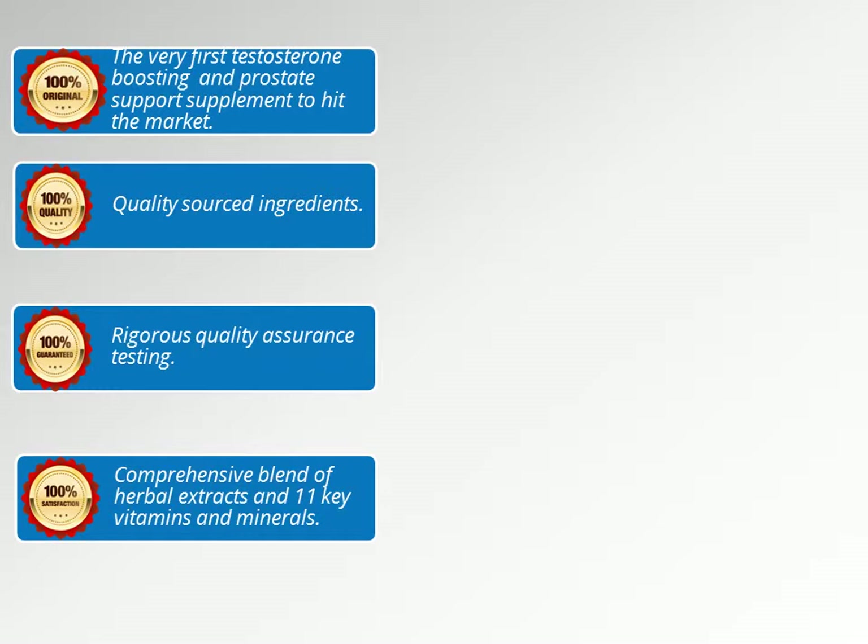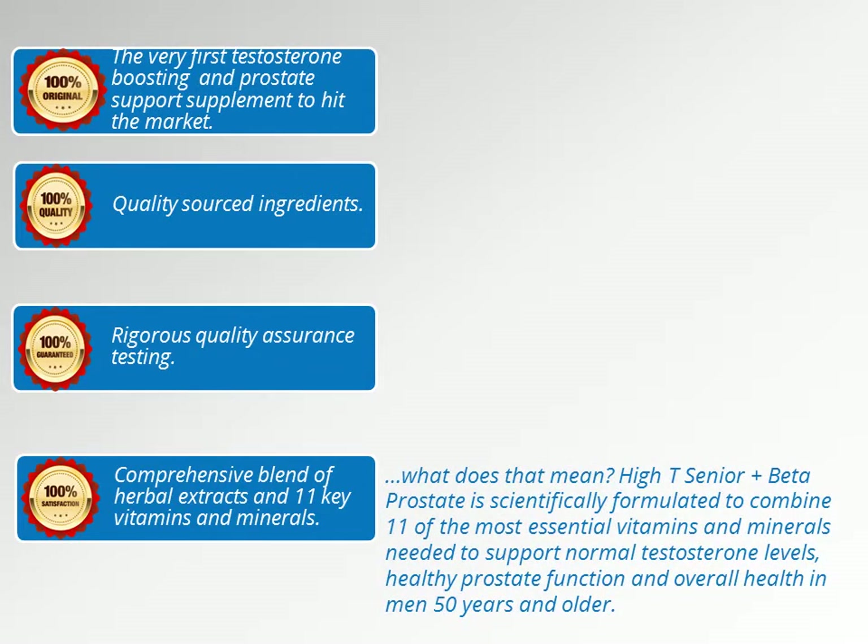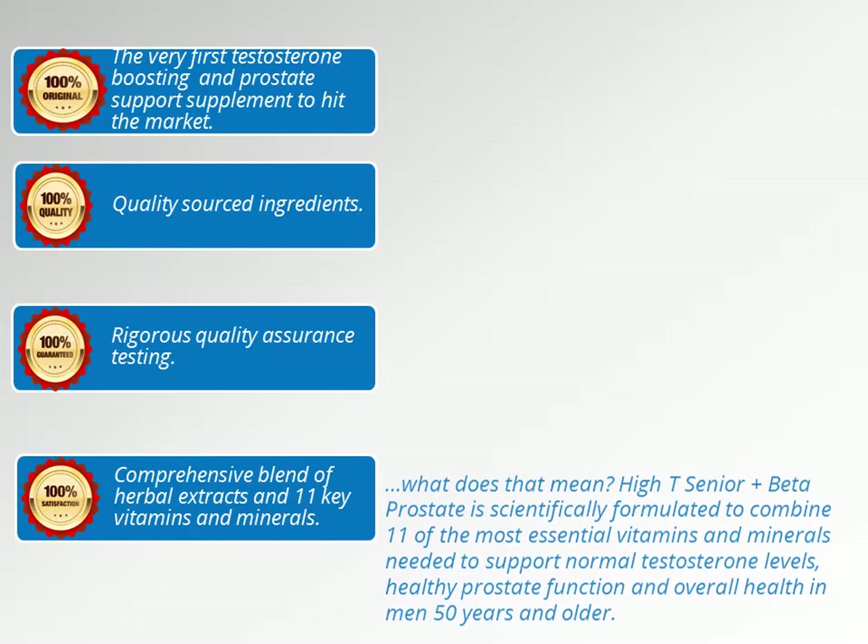We have a comprehensive blend of herbal extracts and 11 key vitamins and minerals that you may not find in other testosterone or prostate support supplements. High T Senior Plus Beta Prostate is scientifically formulated to combine 11 of the most essential vitamins and minerals needed to support normal testosterone levels, healthy prostate function, and overall health in men 50 years and older.